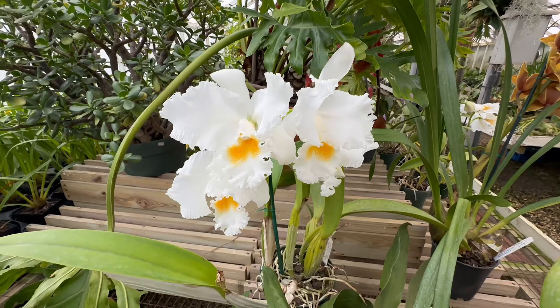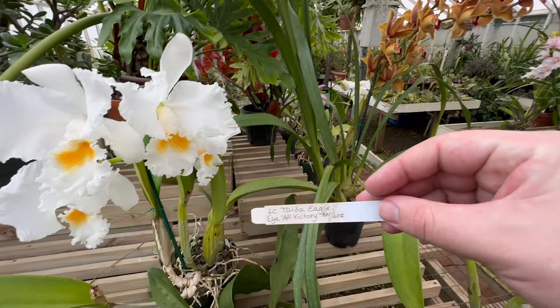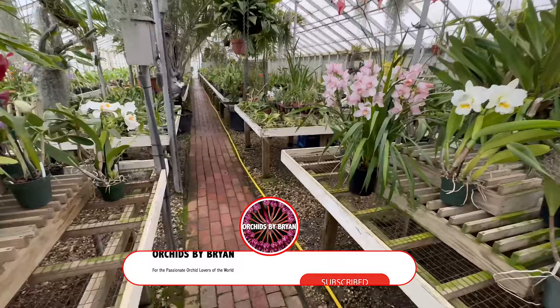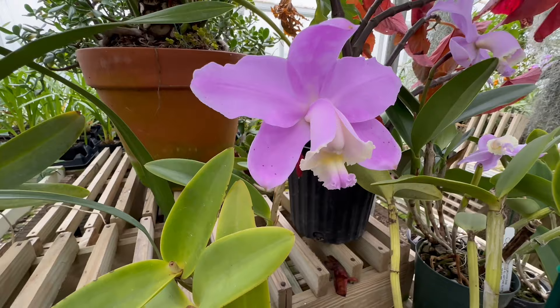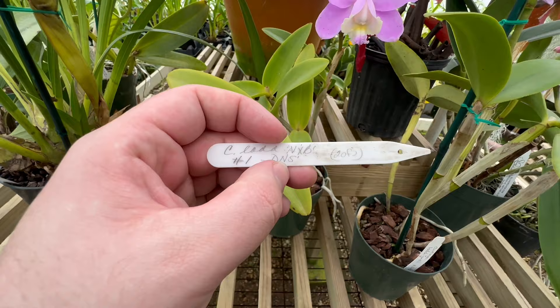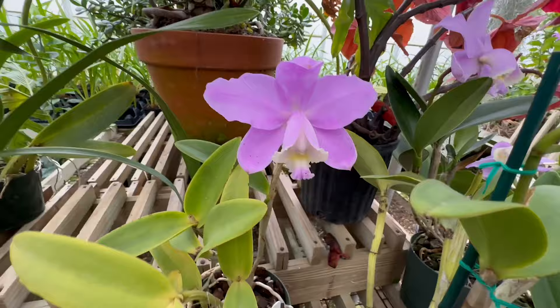Now this white Cattleya — this is the Tida Eagle, similar to what we saw a little bit earlier. Smells unbelievable, absolutely amazing fragrance on that plant. Now this guy is really, really fantastic. It has these fine darker purple speckles — I think it's Cattleya Labiata Guesii. Cattleya Labiata Guesii is one of my favorites. I have one in my collection, a Coerulea version of it, and they are great growers.